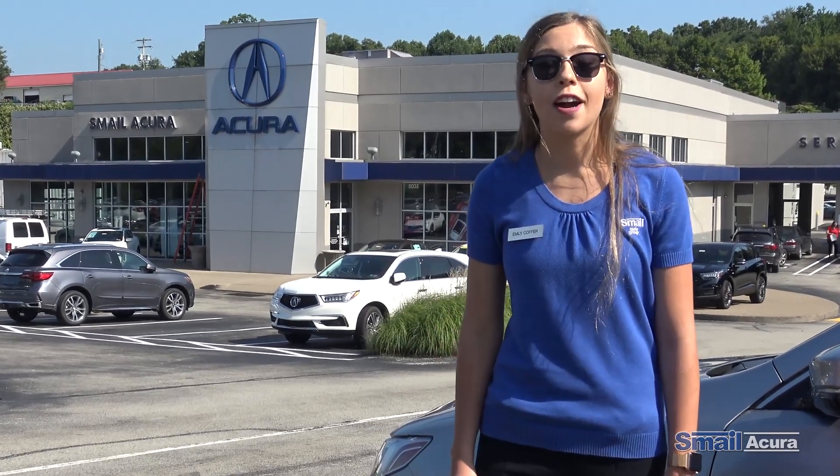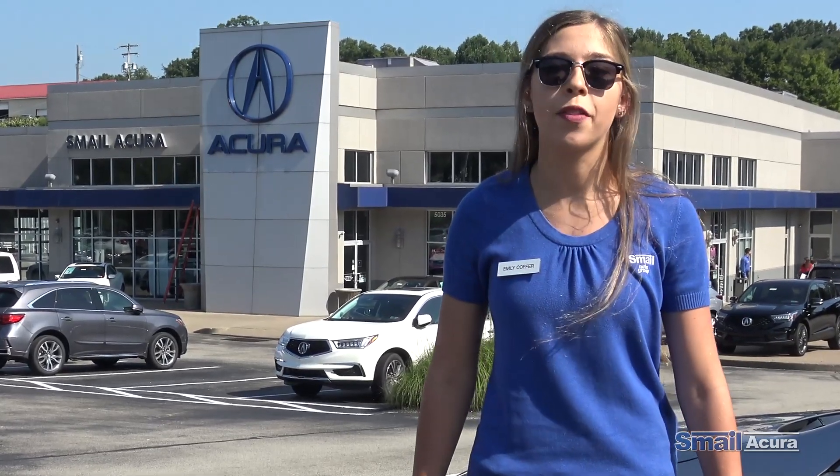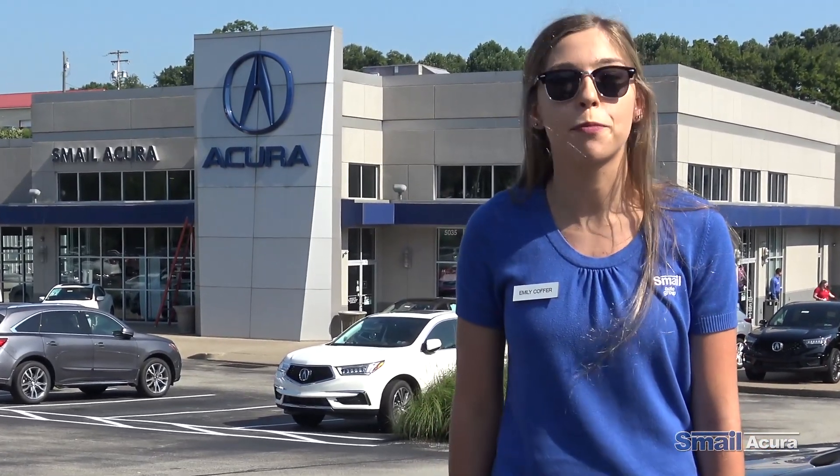Hi everyone, my name is Emily Koffer. I'm a product specialist here at Samil Acura, and today I'm going to tell you all about the brand new and approved certified pre-owned warranty.